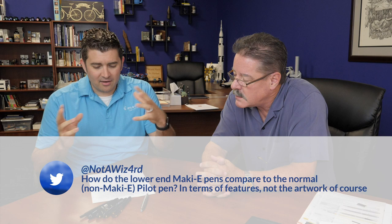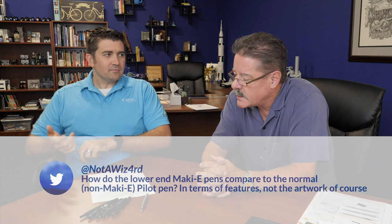A question from Twitter user 'not a wizard' asks: how do the lower-end Maki-e pens compare to the normal non-Maki-e Pilot pen in terms of features, not necessarily just the artwork? The answer: you have to understand that when something comes out of any of our factories, it's made to be written with. The same quality control goes into a G2 retractable that goes into an Emperor. The artists and factory people all expect you to write with these pens — Pilot believes we have the greatest writing instruments in the world, and that's the amount of care that goes into every pen.